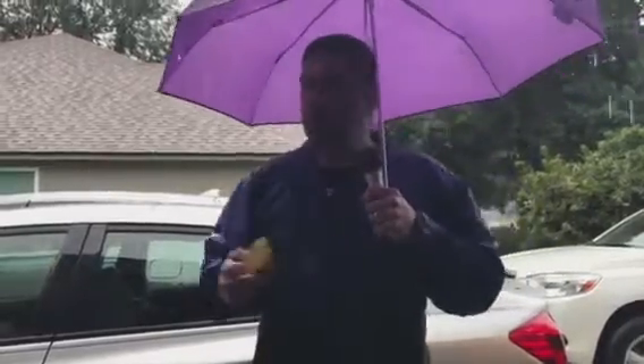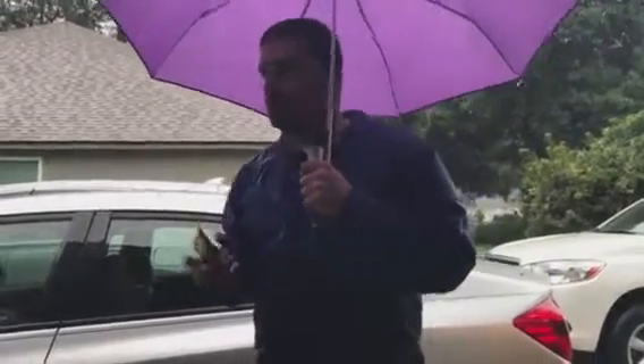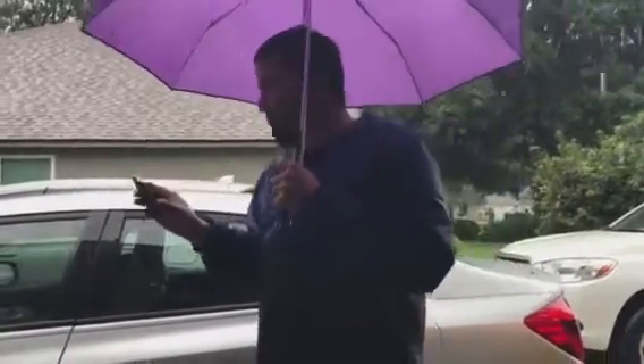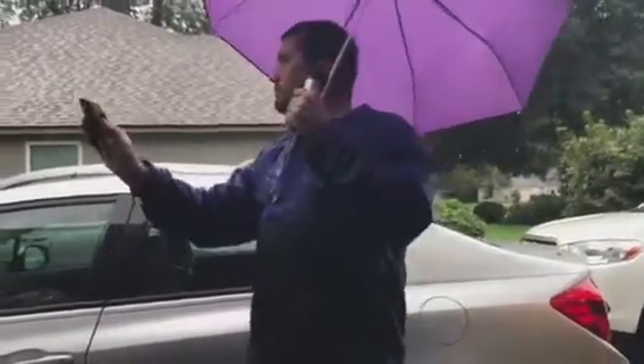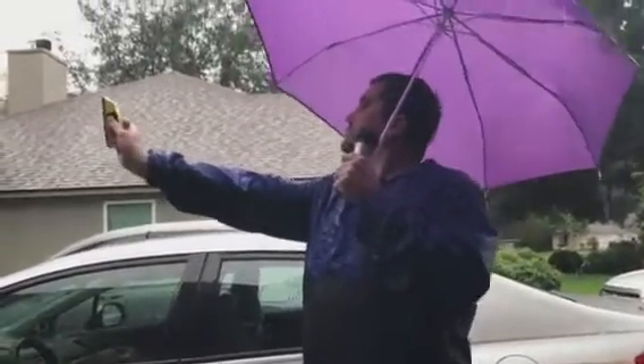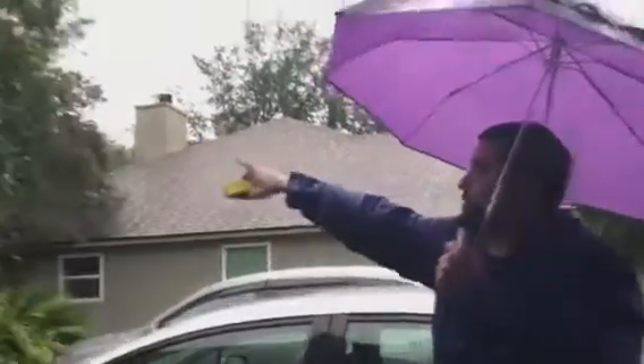Just bear with me one more time. Yes, you can probably see the umbrella starting to shake. I gotta get out of here — this is just too dangerous. 50 miles an hour! 50 miles an hour! And I think it's coming from the nimbus section over here. Back to you, Ted.